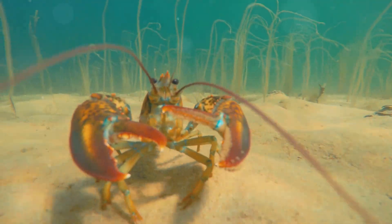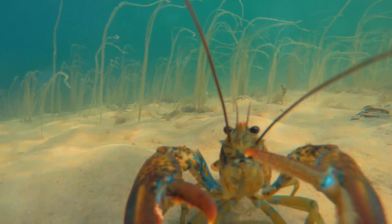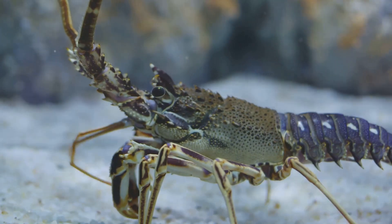This molting process, a testament to the lobster's resilience, allows it to grow, regenerate lost limbs, and continue its life in the deep.